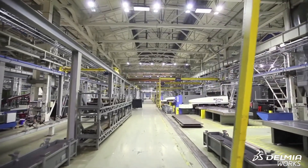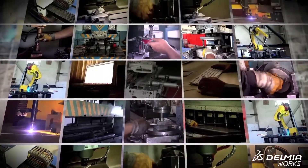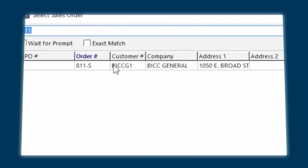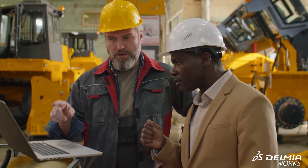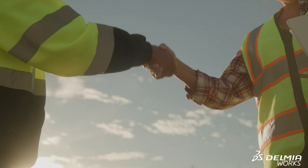A quick shout out to our title sponsor, DelmiaWorks. If you're a repetitive or batch process manufacturer — whether make-to-stock or make-to-order — DelmiaWorks is designed with you in mind. They're an end-to-end ERP built specifically for SMBs and mid-market manufacturers who need help managing repetitive operations on the shop floor and full operational visibility without bolting together a dozen different systems. DelmiaWorks believes in choice: deploy on-premise or in the cloud, choose perpetual or subscription licensing, and work with either their direct teams or a robust partner network across North America and worldwide. Check them out through the link in the description.